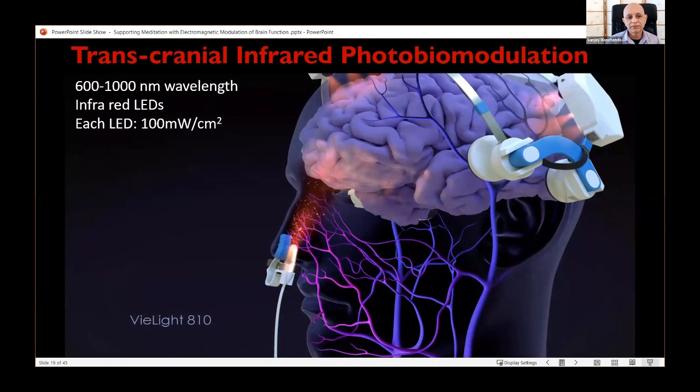I've been playing around for more than 10 years with applying infrared light directly to the skull, where it penetrates the skull and affects the brain. Using LEDs in the infrared wavelength range at a low level of energy to modulate brain function — we call this transcranial infrared photobiomodulation.